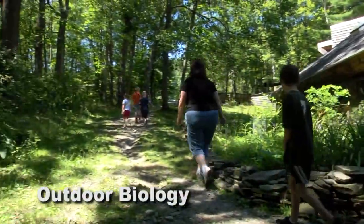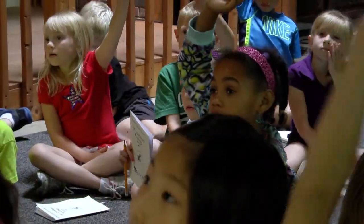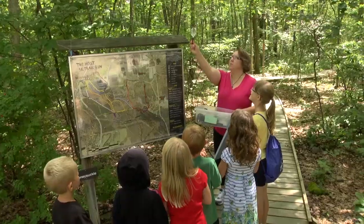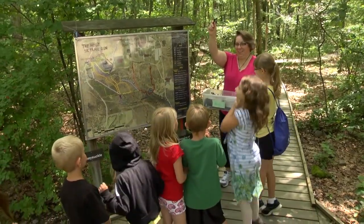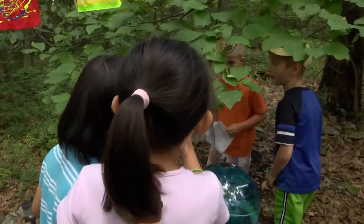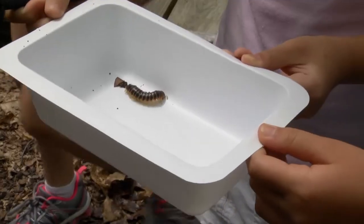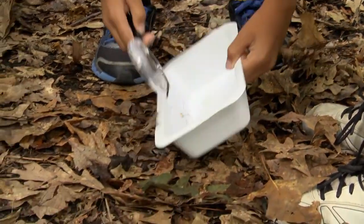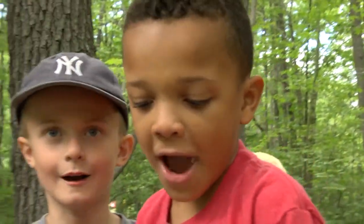Campers learned about outdoor biology at Spencer Crest Nature Center. This is home to many insects and animals. Do you guys know what these are? Baby toes! Oh look at this yellow thing — I think it's a centipede. Catch it, catch it! Got it! We caught ourselves a spider!